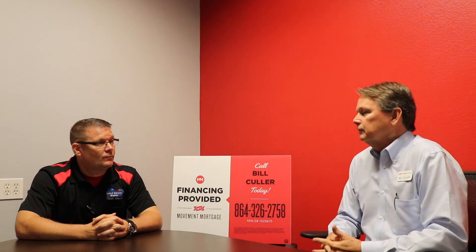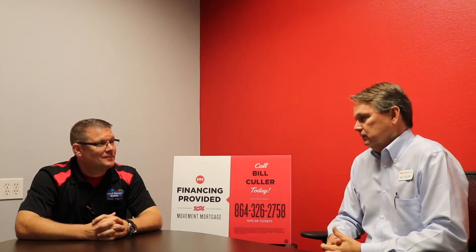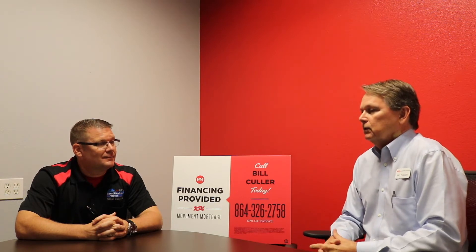We also do reverse mortgages for older folks that are 62 and older, so they can take some of the equity out of their homes and get back a mortgage. We also do renovation loans for folks that don't have enough money to get the repairs they need done right off — they can combine that into their mortgage loan.